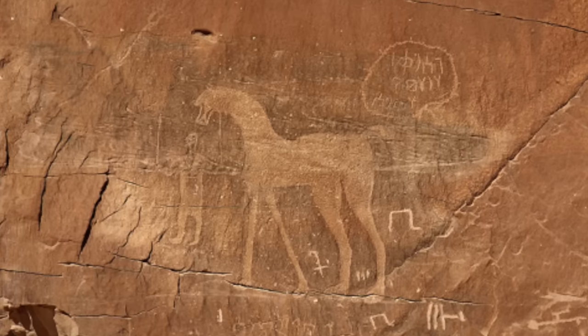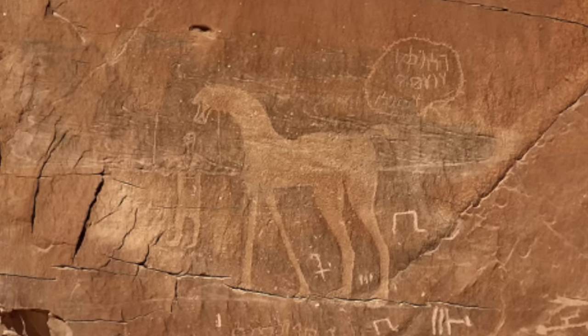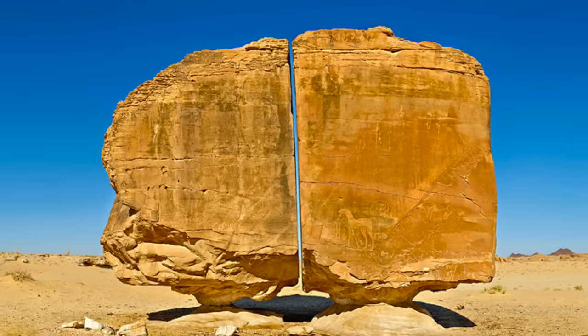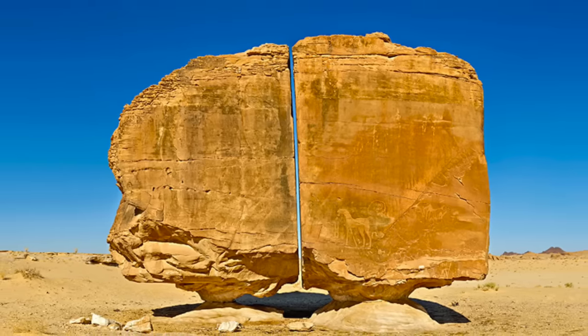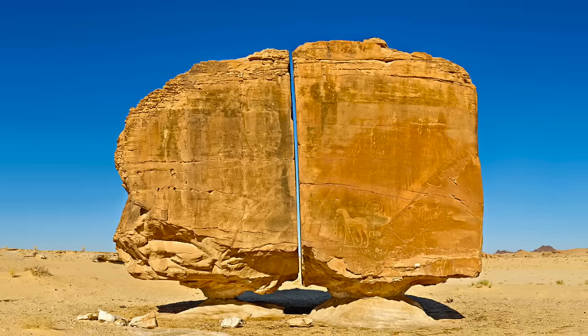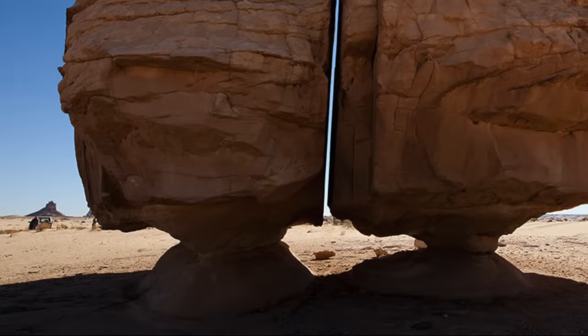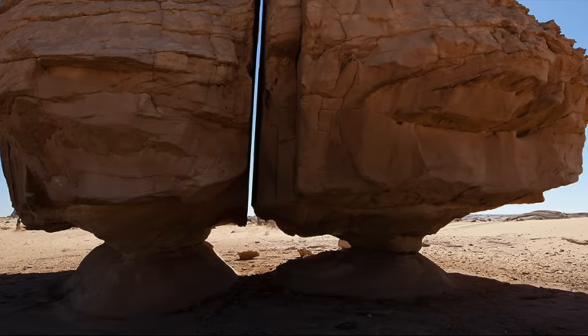Therefore, with the straight laser-like cut aside, the rock is archaeologically significant. But it's the straight cut down the centre of the rock that really captures the imagination, especially because each stone looks to be balancing on its own small stone pedestal. Both are precariously balancing side by side, yet the stones don't even touch.